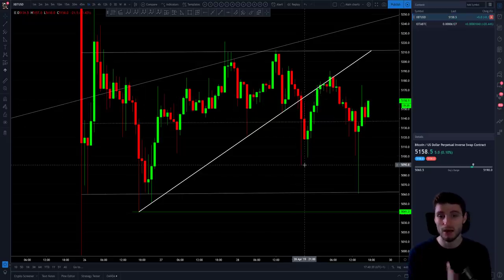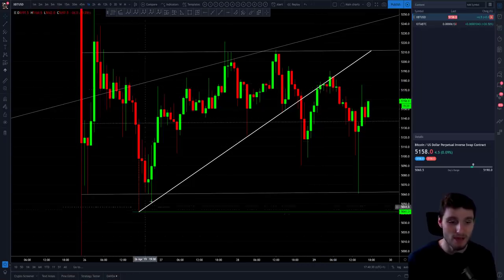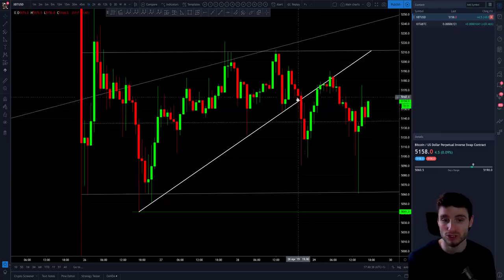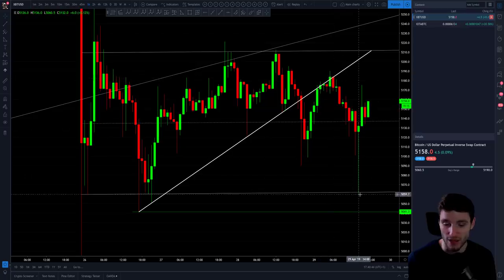Coming into the hours leading up to the weekly close, the price recovered again. The bulls are getting a little bit of strength, but just enough to back-test that same resistance line — the same one that acted as support one, two, three, four, five, six times. It then acted as resistance once after you broke out, retest, drop, and then three, four, five, six times again before you get another leg down.